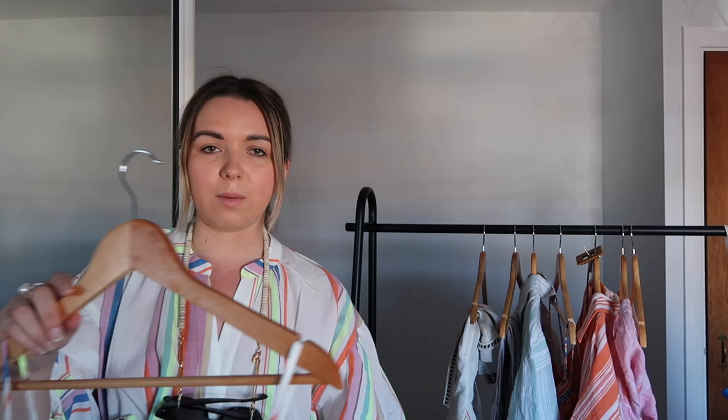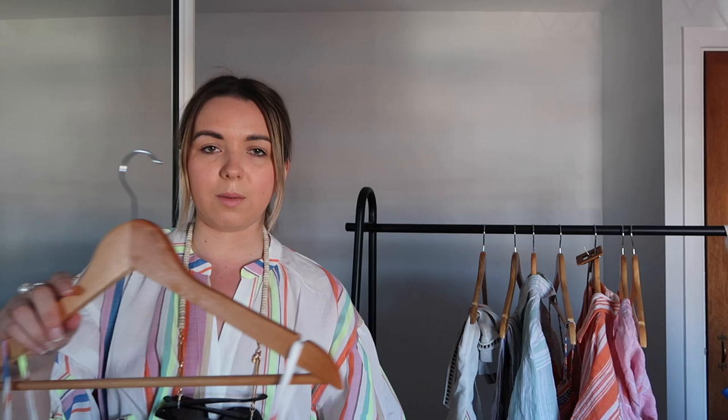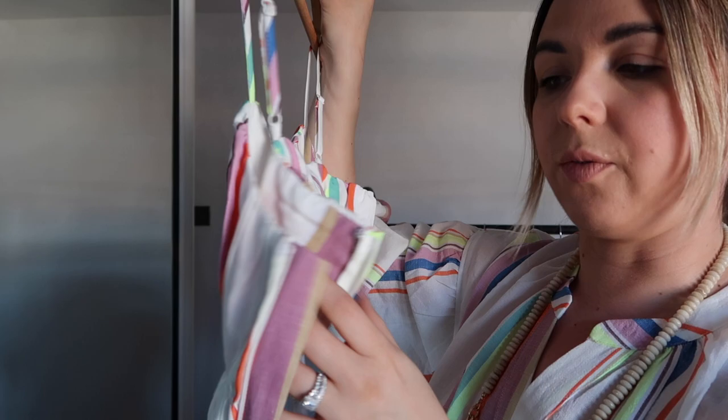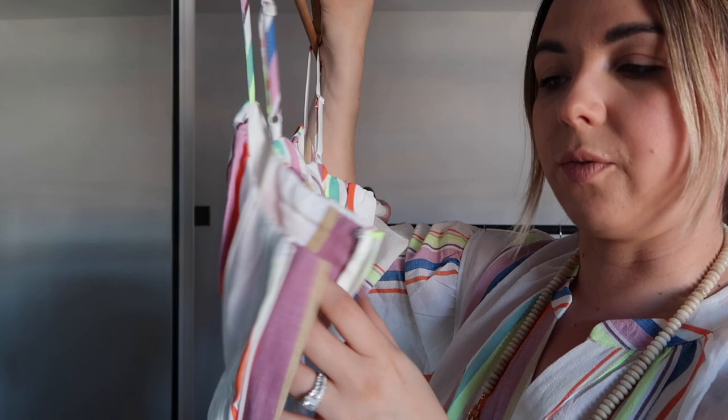The first item is this beautiful striped crop top. It's got adjustable straps which is super handy, and it's got a zip fastening so it's completely open on the side until you zip it up. This is the branding on the tag.